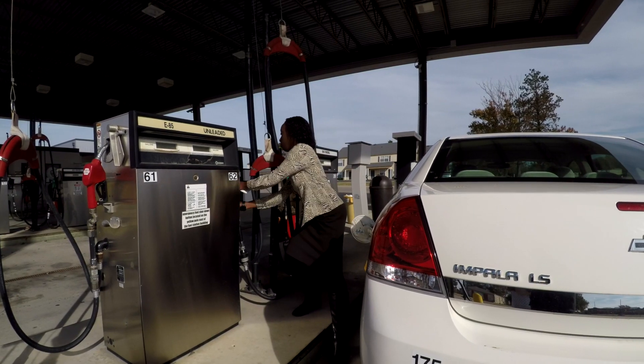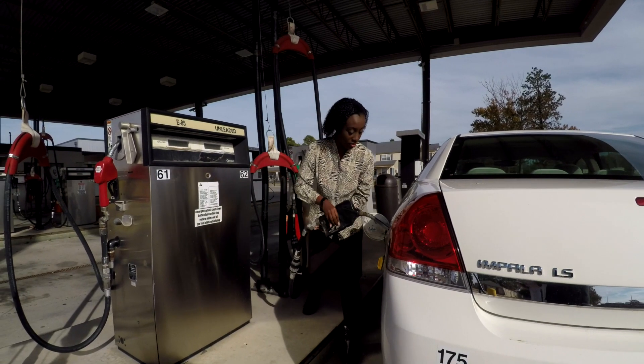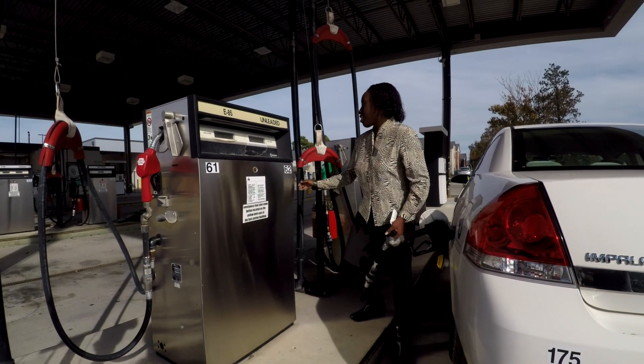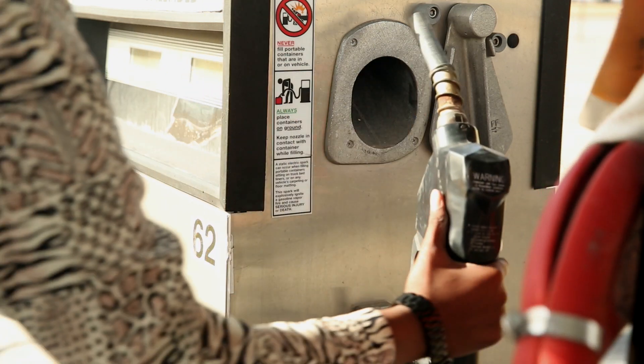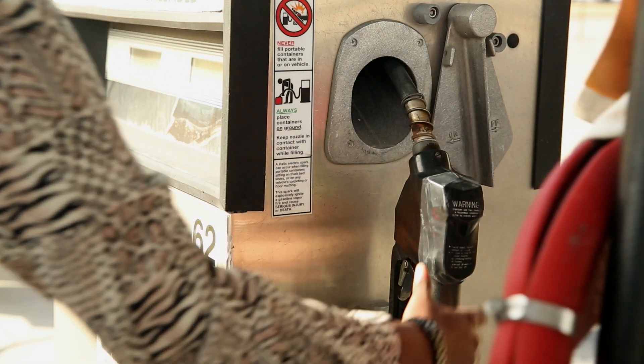Go to the pump. Remove the nozzle. Turn the pump on by flipping the handle, and fuel the vehicle. When fueling is complete, be sure to return the nozzle to the pump and turn the handle to the off position.